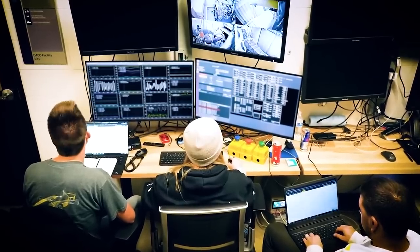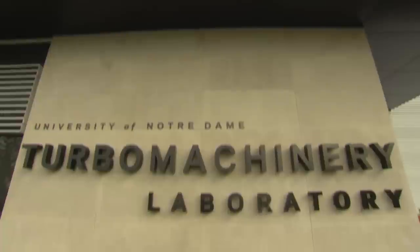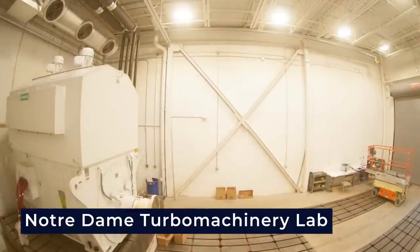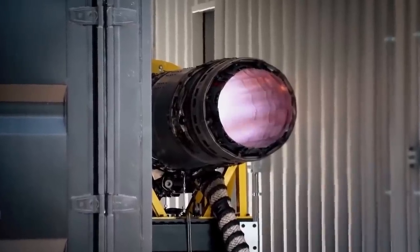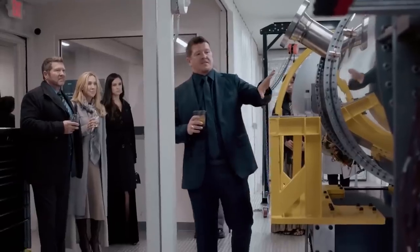Testing the Chimera engine required simulating the extreme pressures of Mach 4 flight. To achieve this, Hermias transported the engine to the Notre Dame Turbo Machinery Lab, a high-MAC test facility. There, they showcased the Chimera's ability to smoothly shift between engines by redirecting supersonic air around the turbojet and into the ramjet.